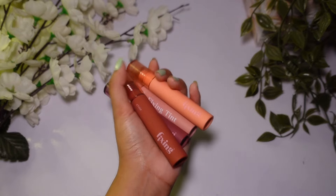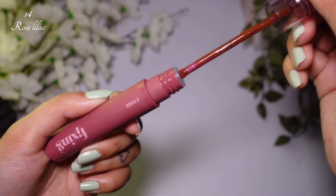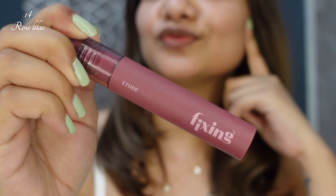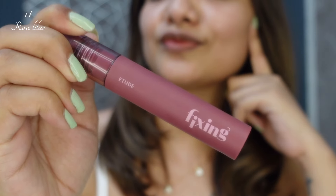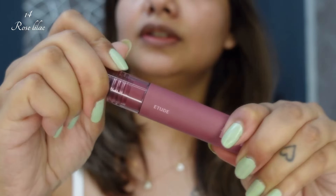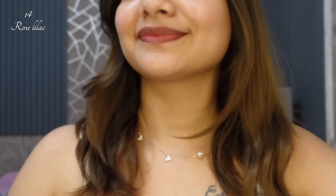Let's start with the first shade, which is 14 Rose Lilac. It has a basic applicator, and the shade is a mauvy, deeper purple — similar to the packaging. I am applying two layers: after the first layer there is a light purple shade with a blurry effect.